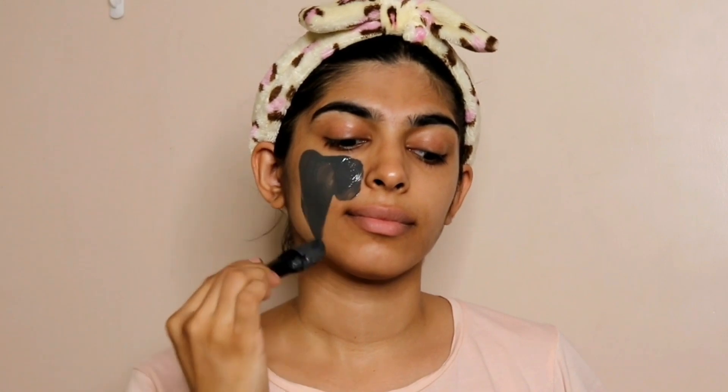The how-to-use instructions read: after removing makeup and cleansing the skin, take the Amritam charcoal face mask in a bowl. Apply onto your face except your eyes and lips. Leave for 10 to 15 minutes. Massage gently in circular motion to exfoliate — avoid rubbing harshly. Rinse with cold water and use it 2 to 3 times a week.